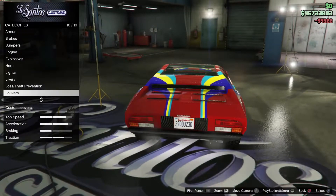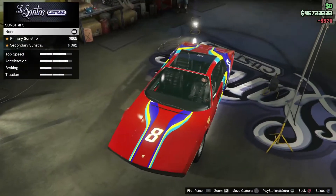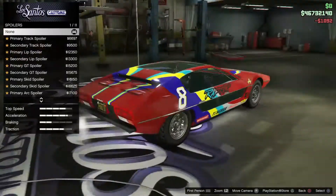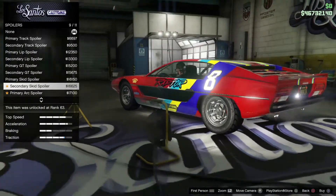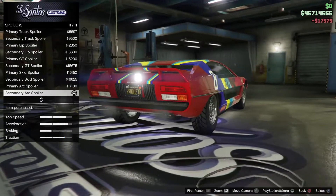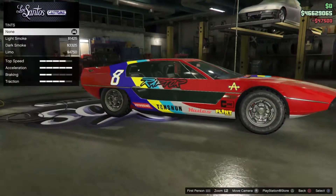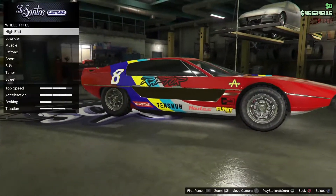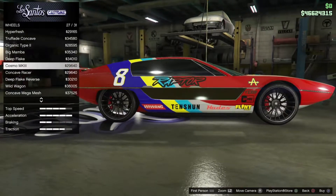Secondary - yes. Number plate, black always. Sun strip. Secondary, there we go. Spoiler - oh, here we go, this is like the highlight of the whole car. Transmission, definitely. Turbo of course. Windows - black. It does the bottom bit as well, yes. Wheels - I forgot about the street wheels, it's been that long since I've been on this game.